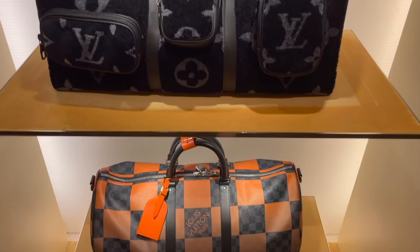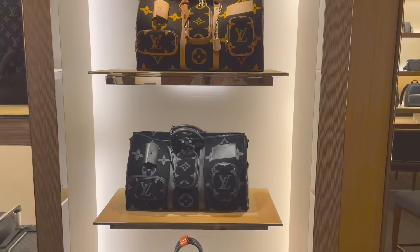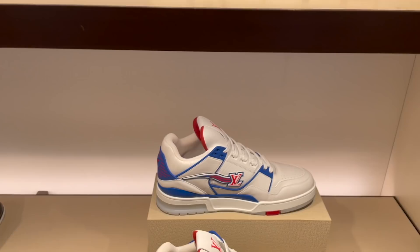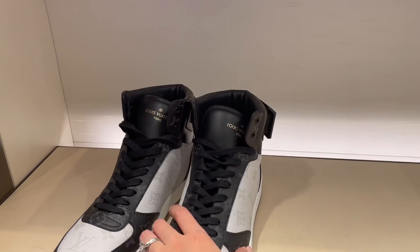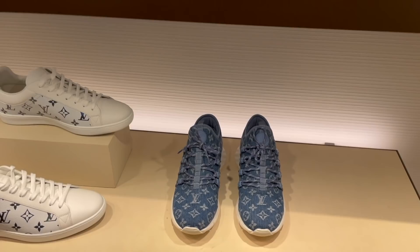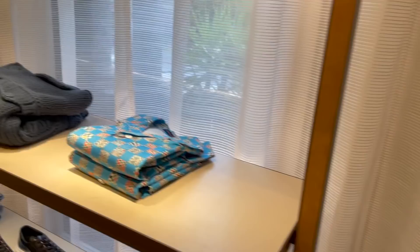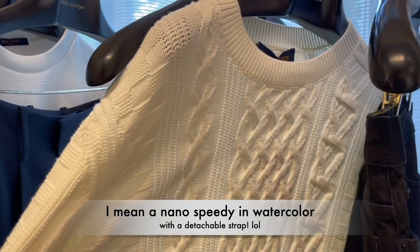Moving on, we've got more Keepalls here. This is a very special one — the Keepall Multi Pocket. It's very pricey with lots of compartments, I think around 12,700 Australian dollars. Then looking at some of the men's sneakers — they've got an array of colors, black and white, and some of the new watercolors. I wanted Hubby to try some shoes, but nothing tickled his fancy. The ready-to-wear is very colorful — not my cup of tea, nor Hubby's. But I do like the watercolor print; the blue watercolor is definitely more wearable than the rainbow colors.